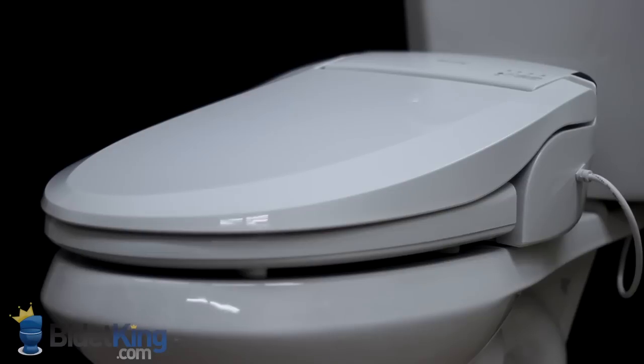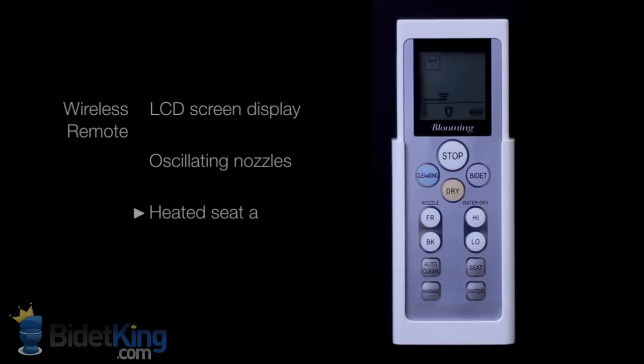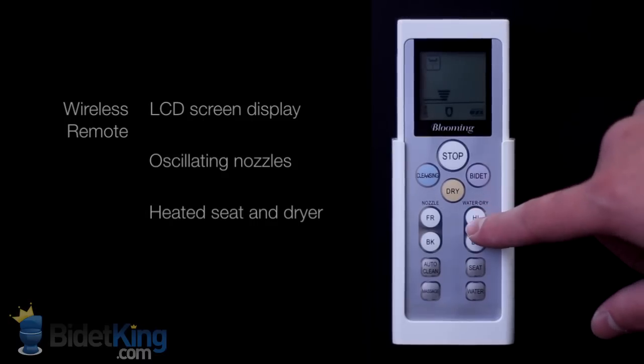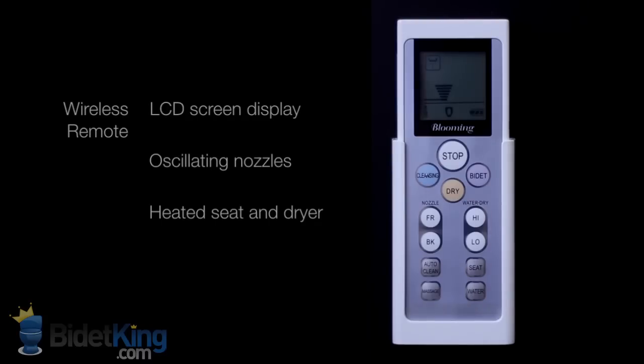The bidet seat is controlled by a slim remote control with an LCD screen displaying your settings and includes a convenient wall mount. It offers warm water front and rear cleansing, a heated seat, and a warm air dryer. The temperature of the water and seat, spray pressure, and nozzle position are all fully adjustable.